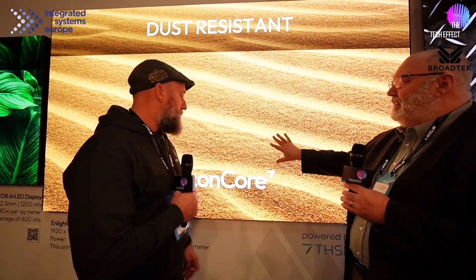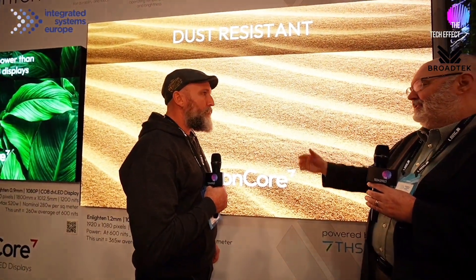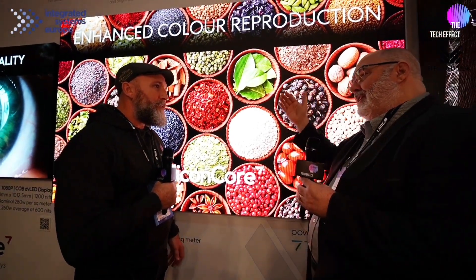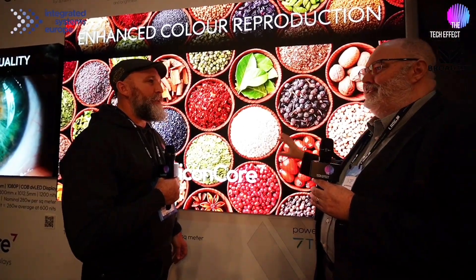With a lot of LED walls there's a lot of power consumption, so the big sustainability piece is driving power consumption down. This is a 1080p wall — a single drop — at around 220 watts. A 4K would be four of these, so you're talking about less than a toaster to power a 4K LED wall. That's incredible.